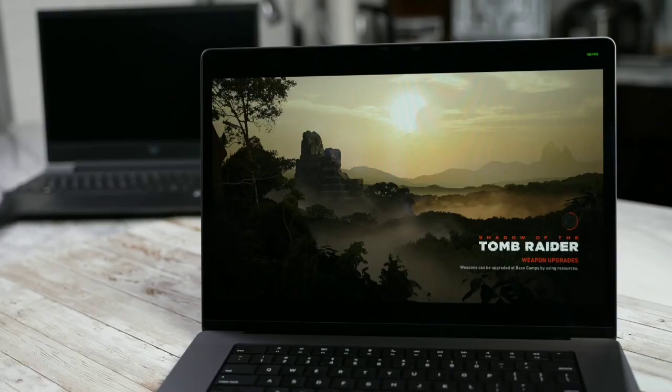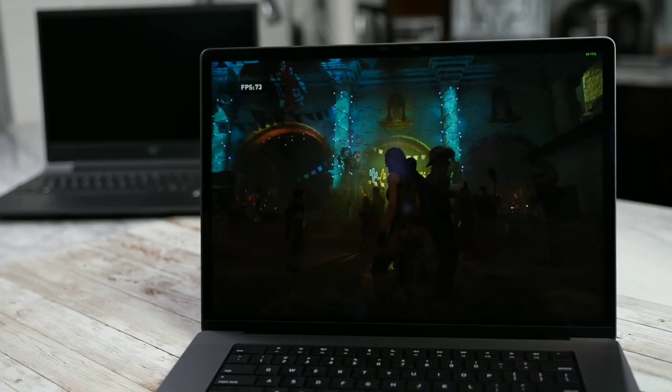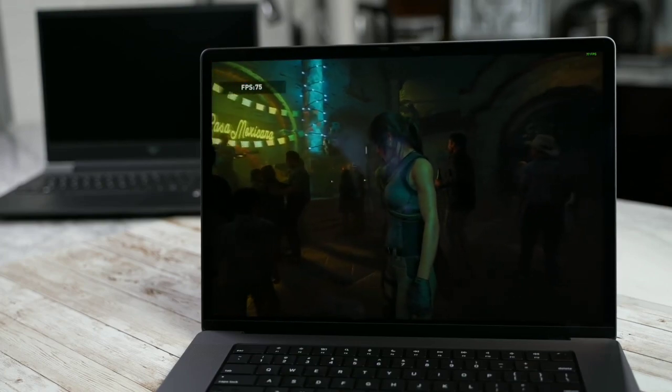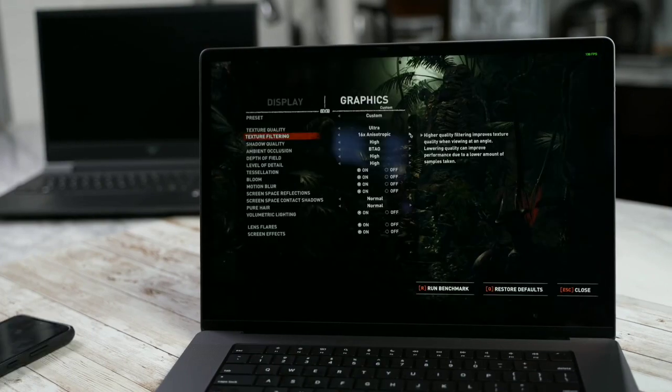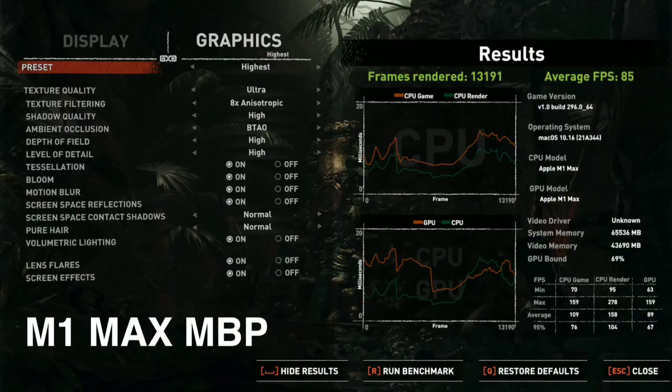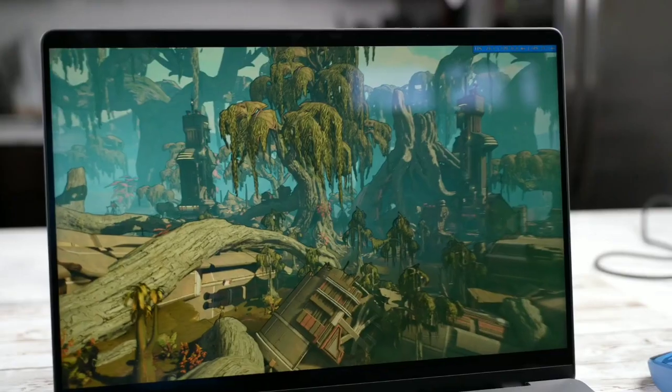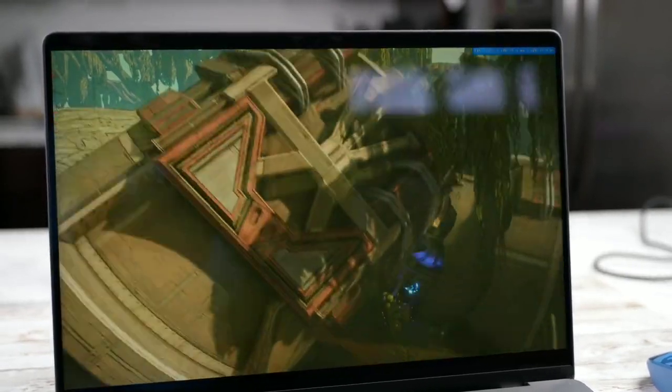The very first game we looked at is Shadow of the Tomb Raider, which is available on Steam on both Mac and PC. We ran both through the benchmarks at the highest settings, and the results were interesting. We got 85 frames per second on the 16-inch M1 Max, while we got 81 frames per second on the Victus with the 3060. That's pretty close and pretty solid to see — both were run at a resolution of 1080p, with a slight edge going to the M1 Max.